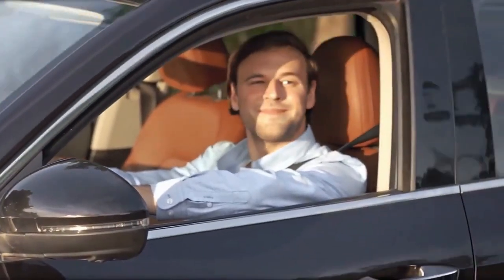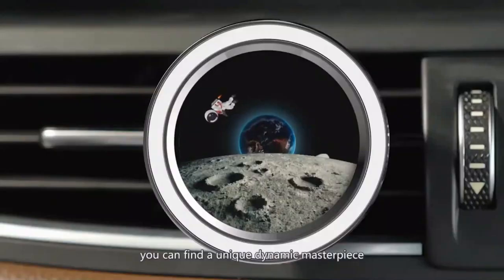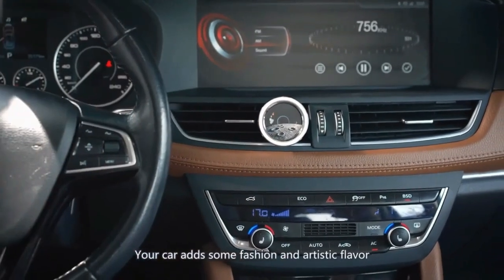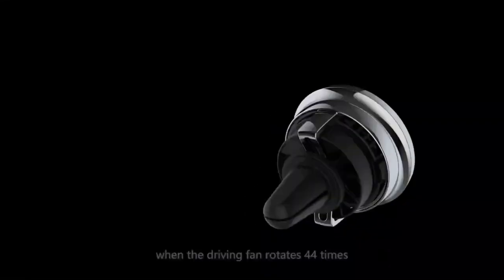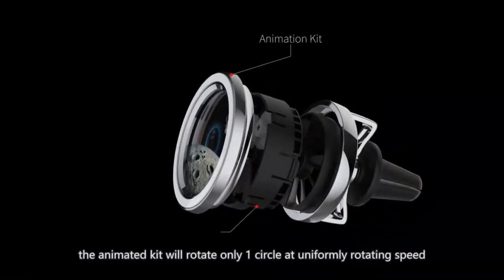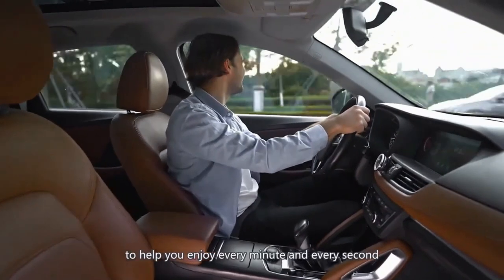As a bonus, you can use the Number Zero 2.0 as an aromatherapy diffuser to fill your car with the smell of your favorite essential oils or perfume. When not in use, the Number Zero displays an eye-catching dynamic animation that adds an element of fun to your car interior.